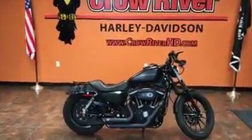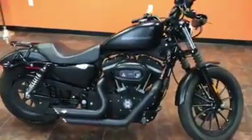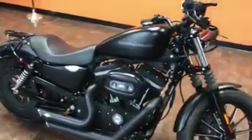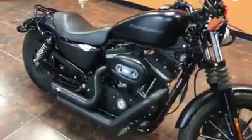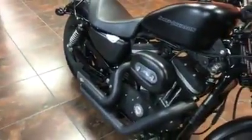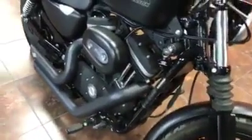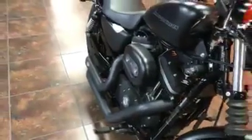Hey guys, your friends at Crow River Harley-Davidson, Delano, Minnesota, coming at you with another bike. Check this one-owner trade-in. This is an Iron 883, or a lot of times it's known as an XL883M. This is a 2009 model. This bike is absolutely just a real showstopper.